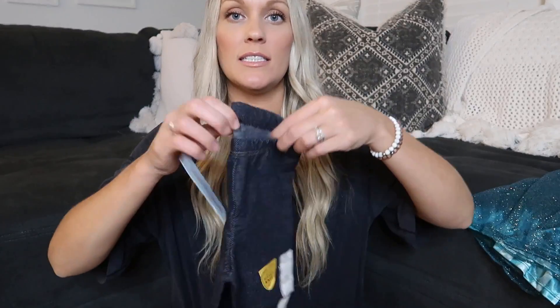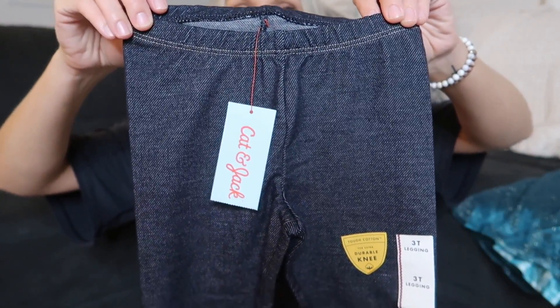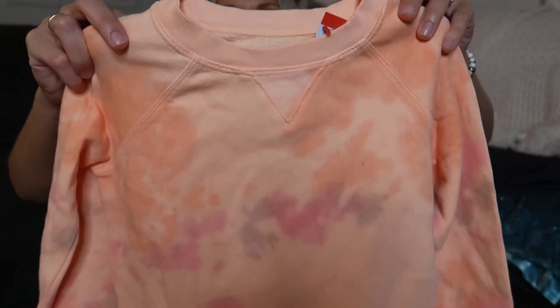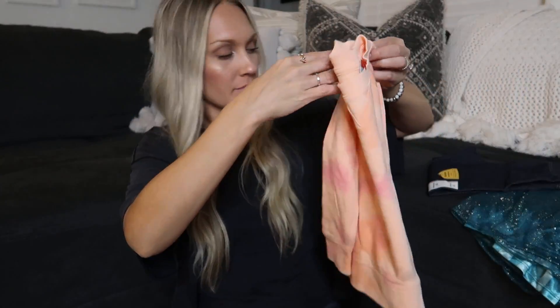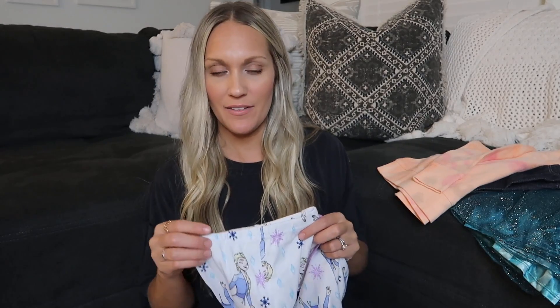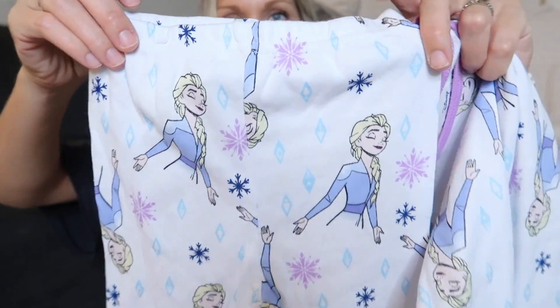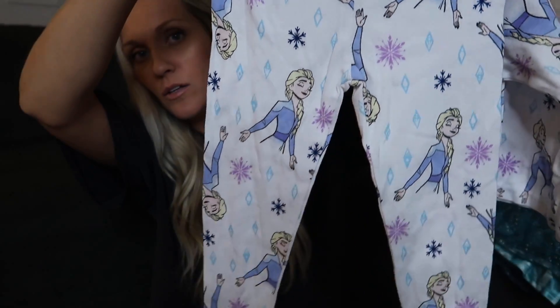She also got these little denim leggings by Cat and Jack from Target — you can't go wrong with some simple leggings. She also got this little tie-dye sweatshirt from Target, and then a two-piece Elsa pajama set from Target. The other pair is in the dirty clothes so I can only show you one set — it's just Elsa all over them.